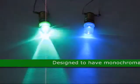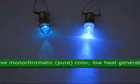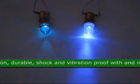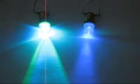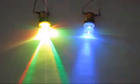This LED is designed to have monochromatic per color, low heat generation, be durable, shock and vibration proof, with an instant on and off reaction. Approximate size is 1.10 by 0.44 inches.